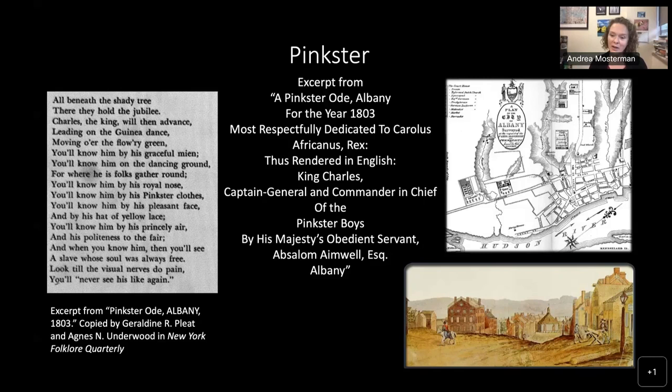Pinkster, based on the Dutch Pentecost holiday — Whitsunday — was traditionally a Dutch American celebration, but over time it became increasingly celebrated by enslaved and free Africans and African Americans in New York. We have records of it being celebrated in Brooklyn, Albany, and various other places. Sojourner Truth talks about Pinkster as a very important holiday to gather with family. In areas where very few people were enslaved by one particular family, Pinkster was often the only moment to really meet with family and friends in larger groups — it became a really big celebration.